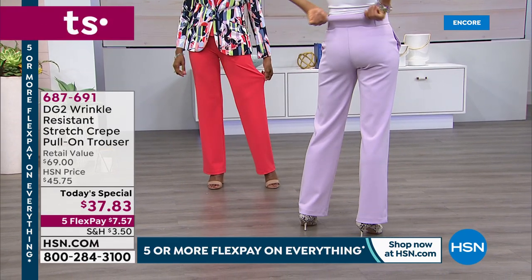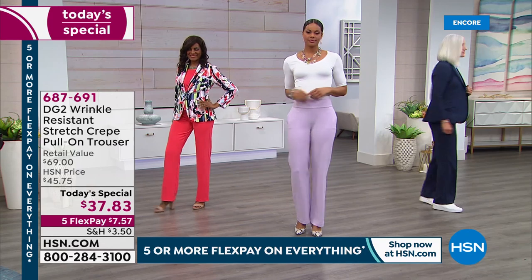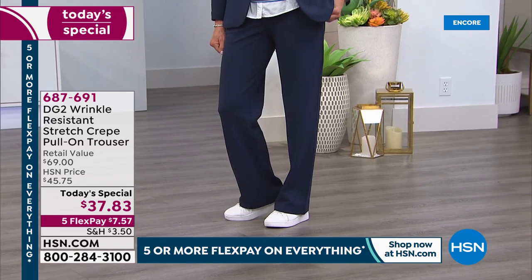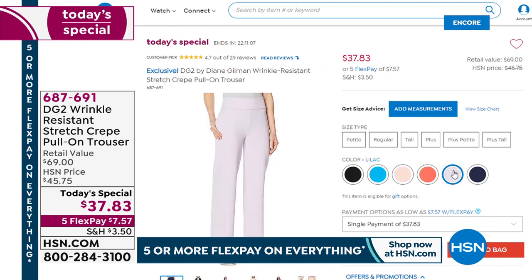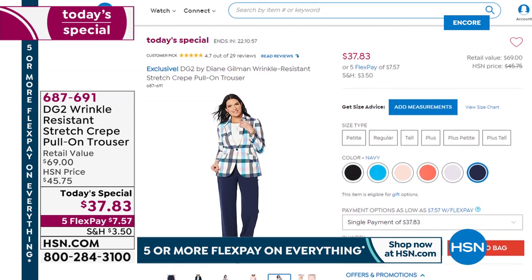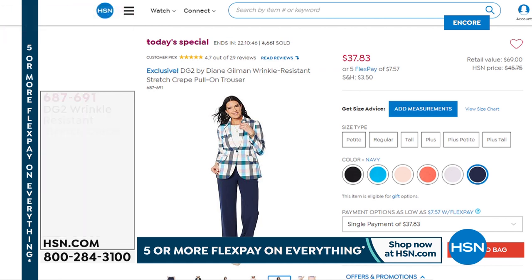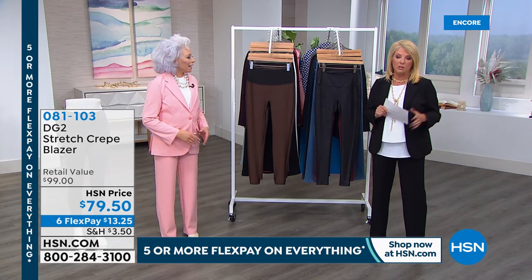Let me give you an update on our Today's Special — the amazing brand new stretch crepe pull-on trouser. We have now sold 8,000 in just tonight's show. They're $37.83. With Five Flex Pays, that's $7.57 — any major credit card or even PayPal. Spread your payments over five months. Now, if you're going to get the matching blazer, I would very much recommend investing in it tonight because we brought in a lot less matching blazers than we did the pant. Almost 2,000 blazers have now been ordered. Think about the blazer early.